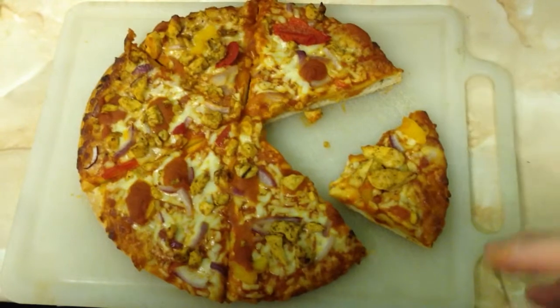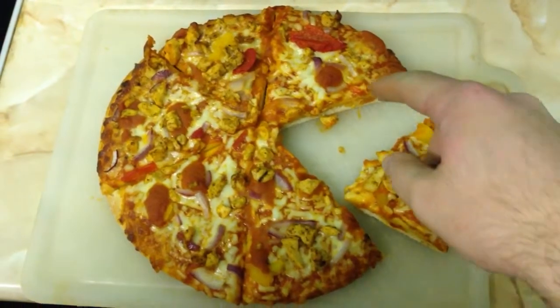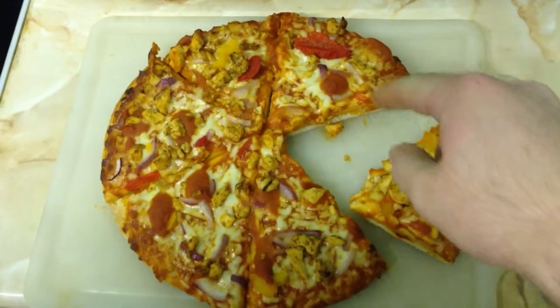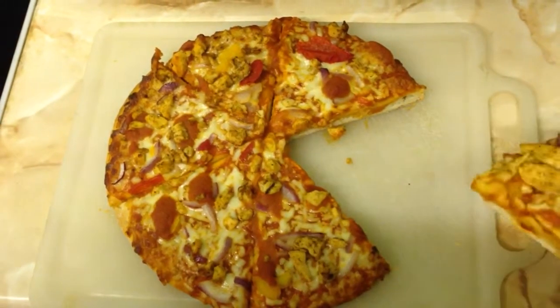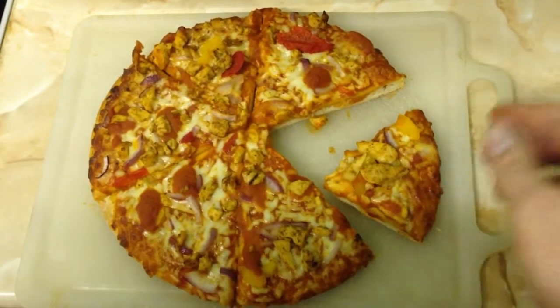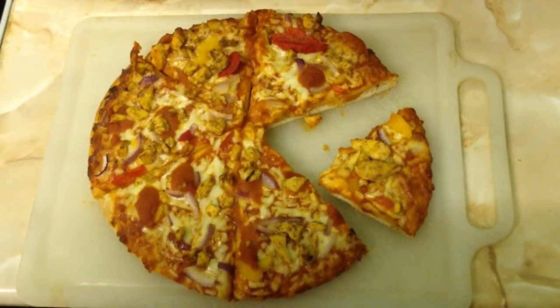Interestingly, I've just noticed a fun thing here — it looks a bit like Pac-Man. You can see the eye and it's taking a bite, just like in the game. Just a little silly thing I noticed looking at it through the camera.